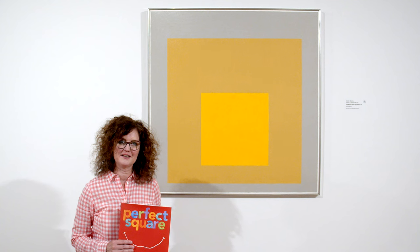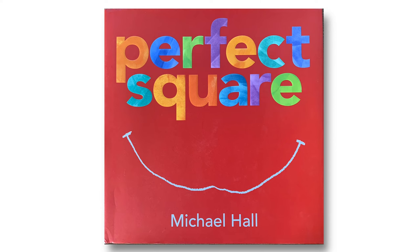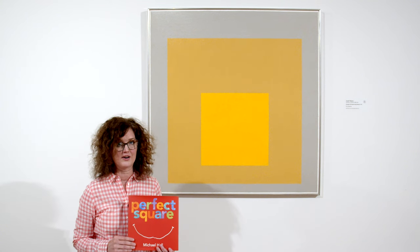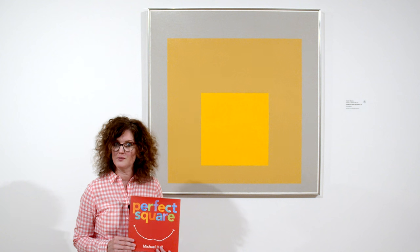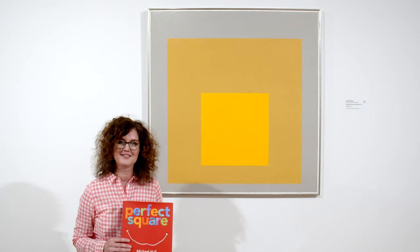Hi, I'm Emily. Welcome to Storytime in the Galleries. Today's book is Perfect Square by Michael Hall, read with permission from HarperCollins Children's Books. This story is about a square that undergoes a transformation. This reminds me of a painting in the galleries. Let's take a look.